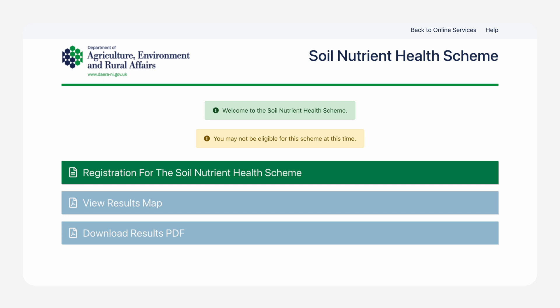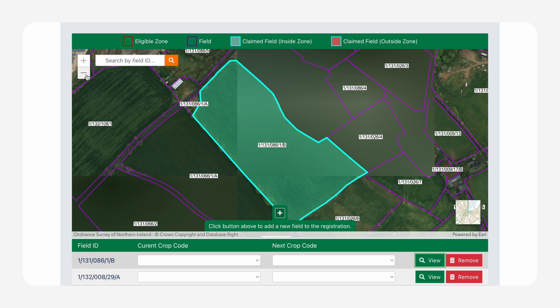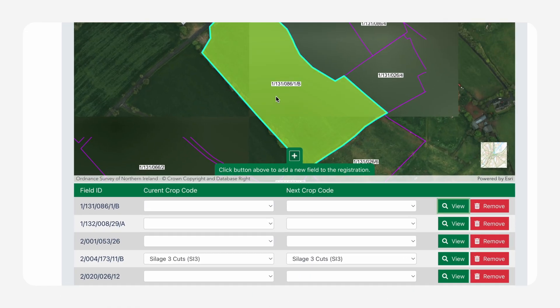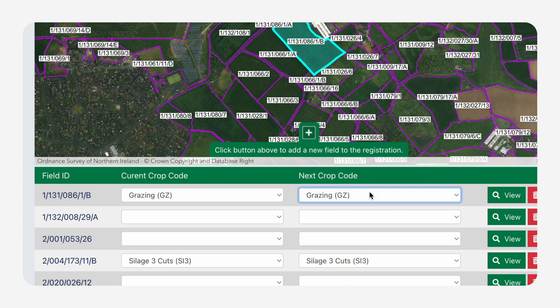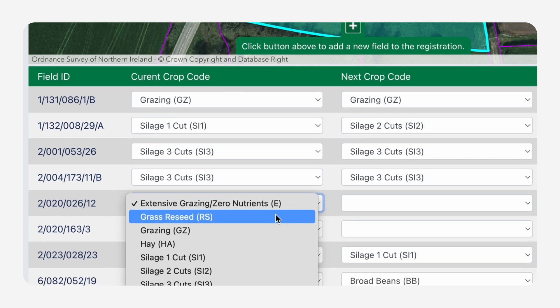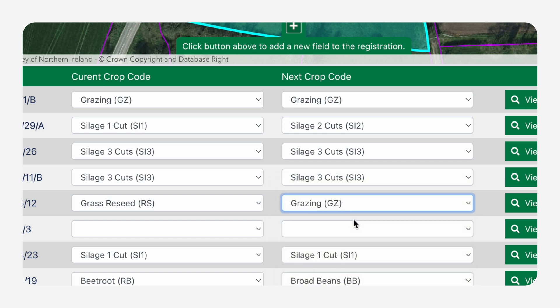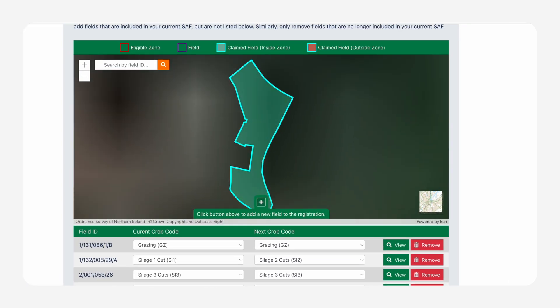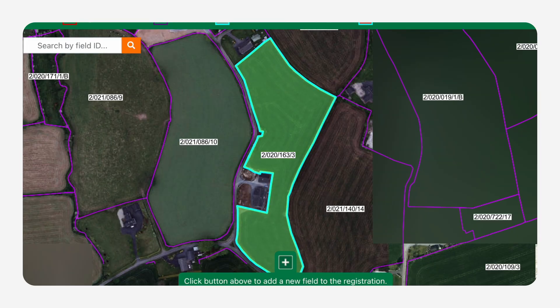Once you click through you will be presented with three options: register for the scheme, results, and map viewer. Go to register for the scheme and on the next page you will see a map and list of fields associated with your single farm payment. For each field you must select the current crop code and the anticipated next crop code from the drop-down menu options, completing the exercise for all fields. The next crop code will automatically fill using the current crop code unless you override it with a manually updated code. If you wish to locate your field, click the view button and the map will enable you to see the location of the field. The view function highlights the claimed fields in the zone being registered.